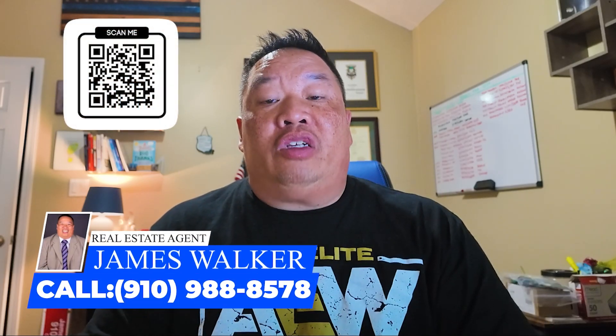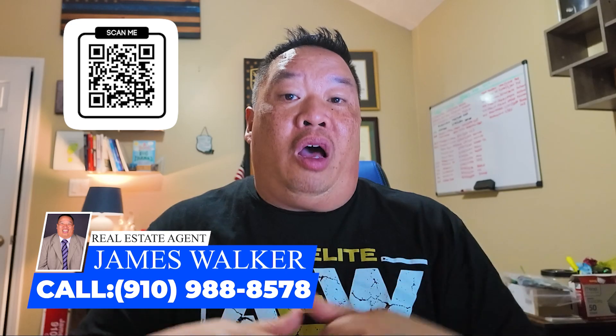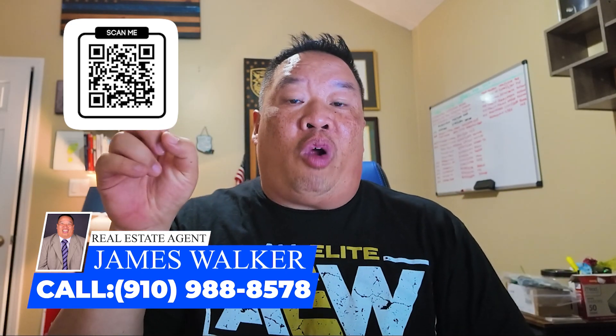Before I get into the next four areas, I want to remind you that I am a real estate agent. If you're thinking about buying, selling, or investing in the Fayetteville surrounding areas, please reach out to me. All my information is below, and you can click the QR code in the corner to set up a Zoom call with me.